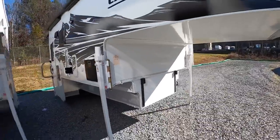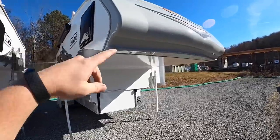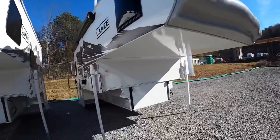That pretty much sums up the outside. Still have the TPO front nose cap. Let's go to the inside — I know you all want to see it.